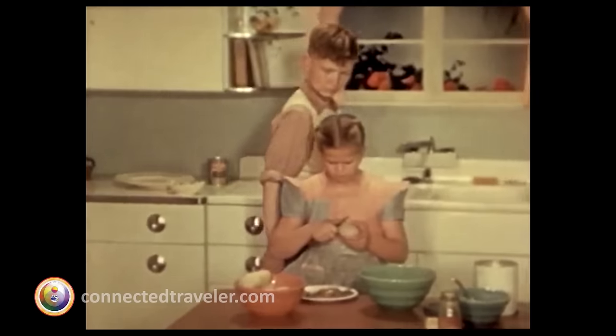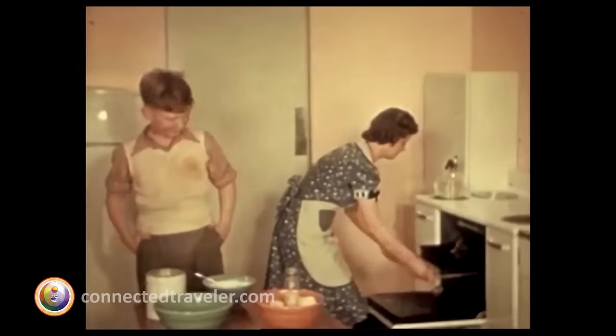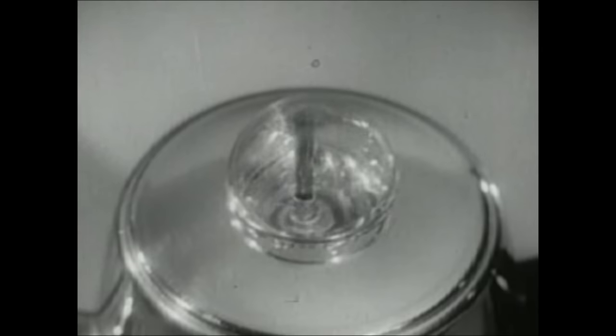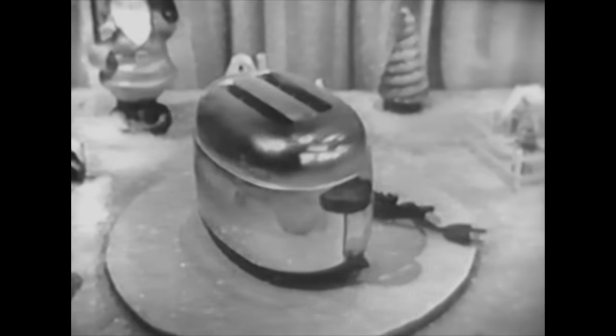The climax of the day for Mrs. Housewife, as she whips up the vittles for a family that will soon be in from work and play. This is the coffee pot at work — listen to it. Here's a gift that would rate a kiss from any woman: a Westinghouse toaster. And isn't it a beauty?